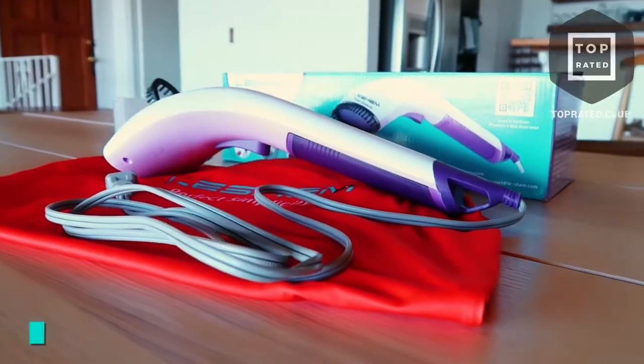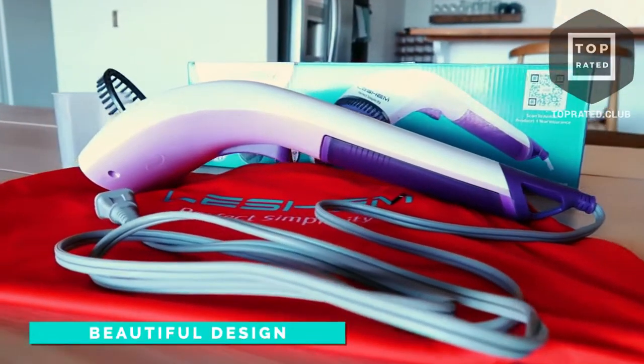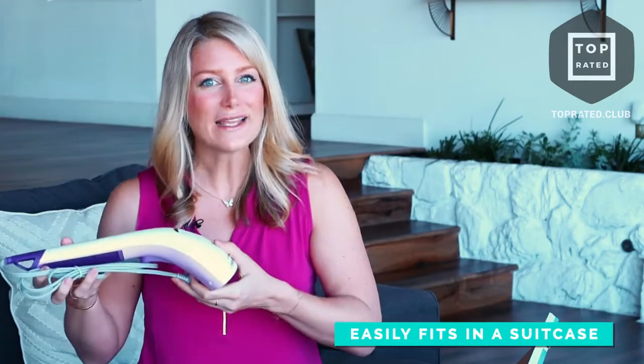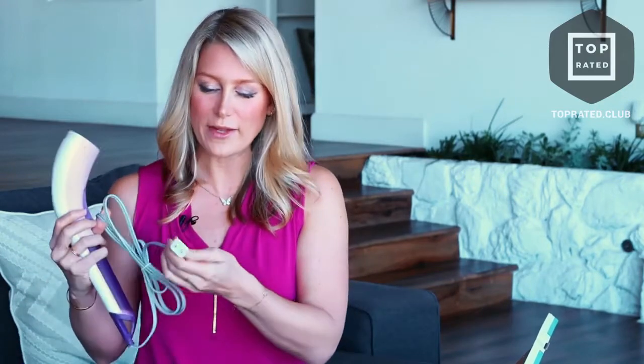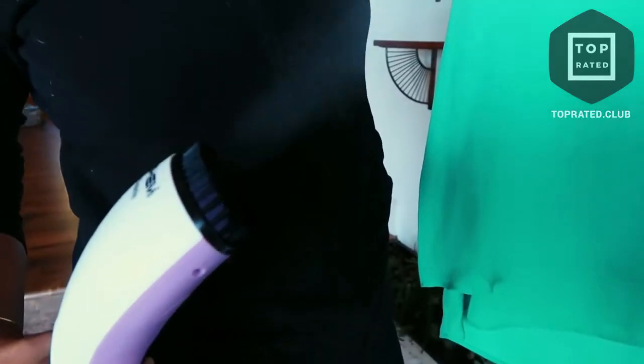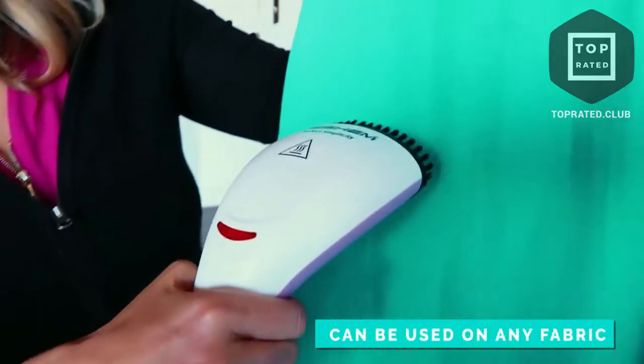What I love about this is its sleek design. And as you can see, it's small enough that you can easily pack it in your suitcase. It's lightweight, not heavy at all, and it'll really make any of your trips so much easier. Because of the way it's designed, you can plug it in pretty much anywhere. It's a thousand watts, so it's strong enough to work on some of the toughest fabrics.